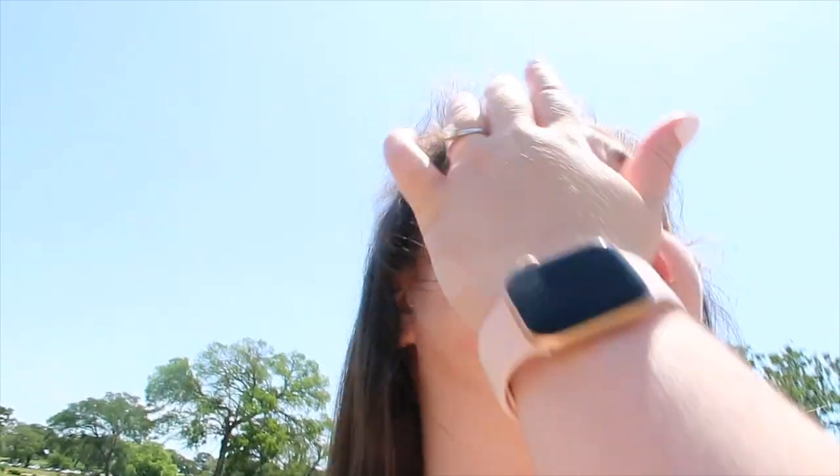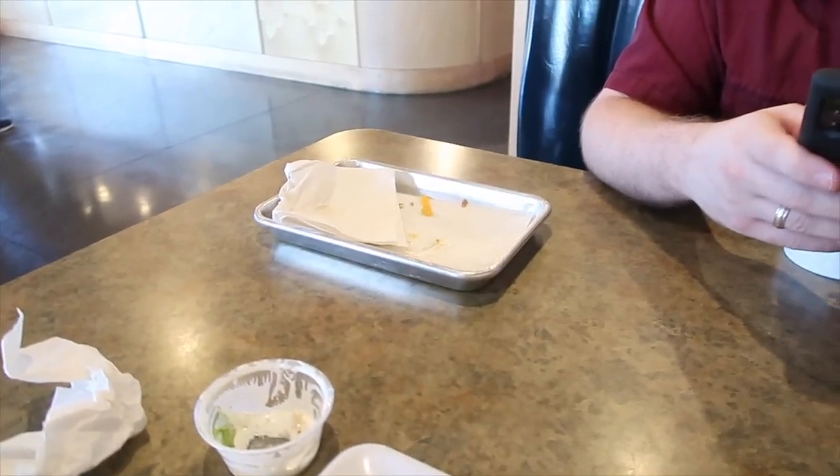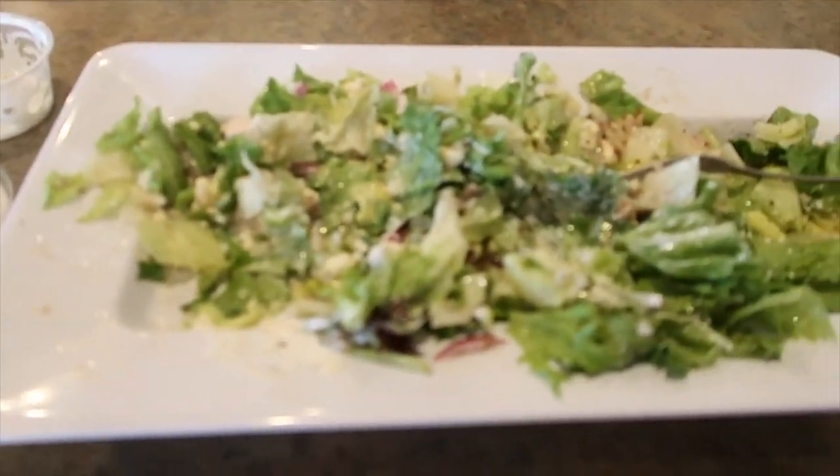We're gonna go to the car and figure out what to get for lunch — it's almost 12. I'm starving, so we will figure out a place to eat. Later on, I got a burger but he already finished, and now I'm eating a salad.